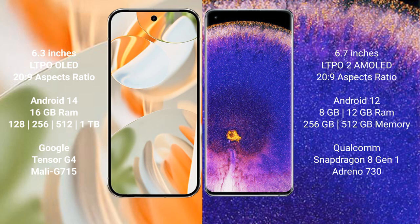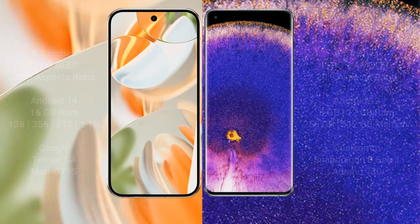The Google Pixel 9 Pro comes with 16GB RAM and 128GB to 256GB internal storage, powered by the Google Tensor G4 processor with Immortalis GPU 715. The Oppo Find X5 Pro comes with 8GB RAM and 256GB internal storage, powered by the Qualcomm Snapdragon 8 Gen 1 processor with Adreno GPU 730.